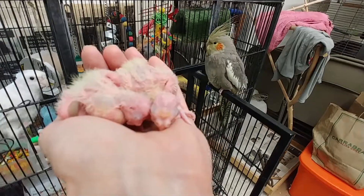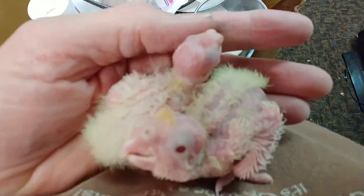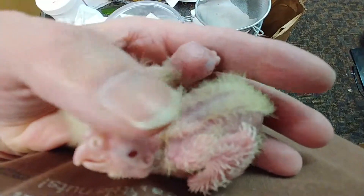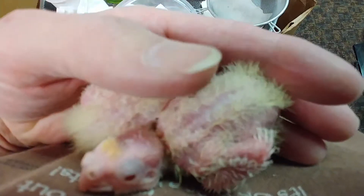All right, we'll be right back. Just cleaned out their box and I'm going to put them back in some nice clean wood chips here. Let them go back to sleep.